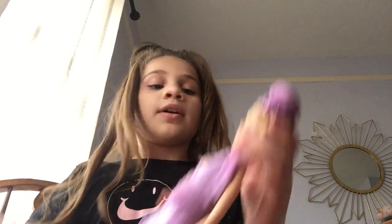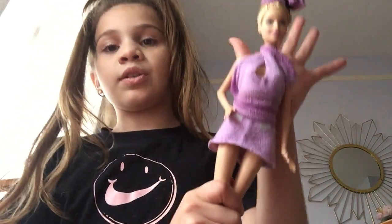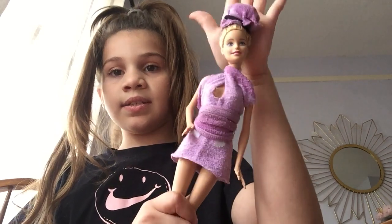This one is Purple Power. It's kind of like a thing that goes around and then a strap here. It's like a short dress.